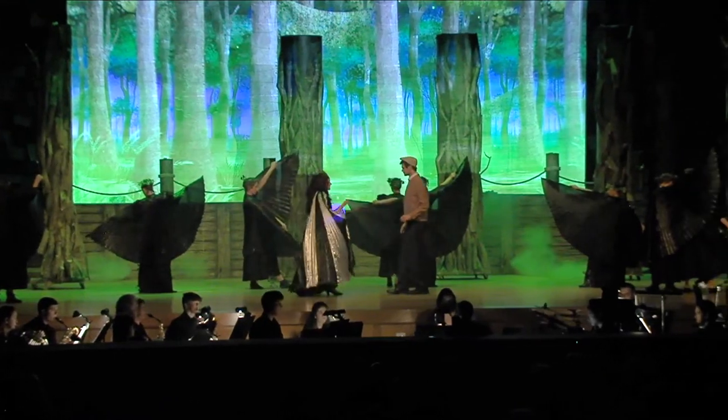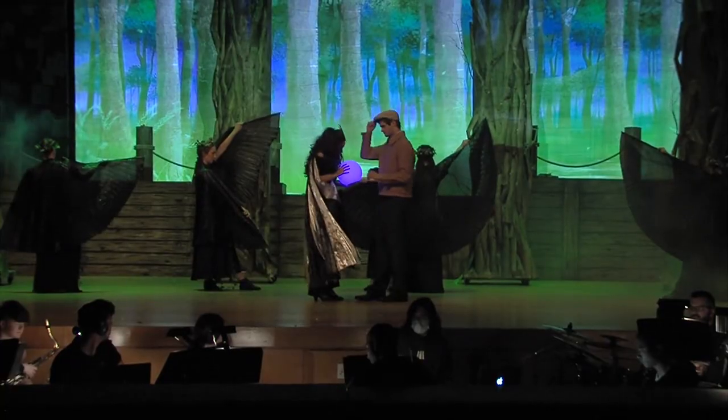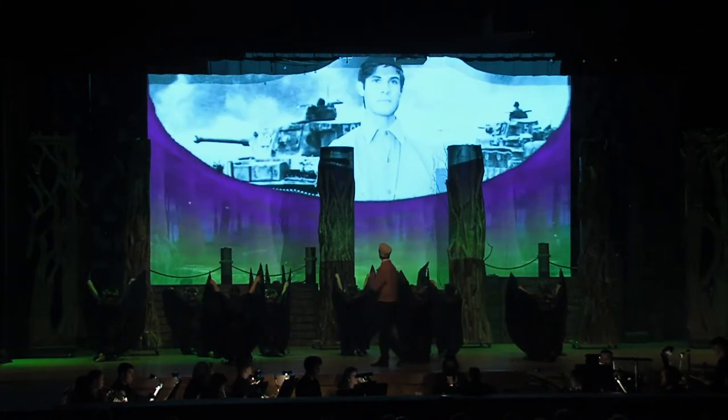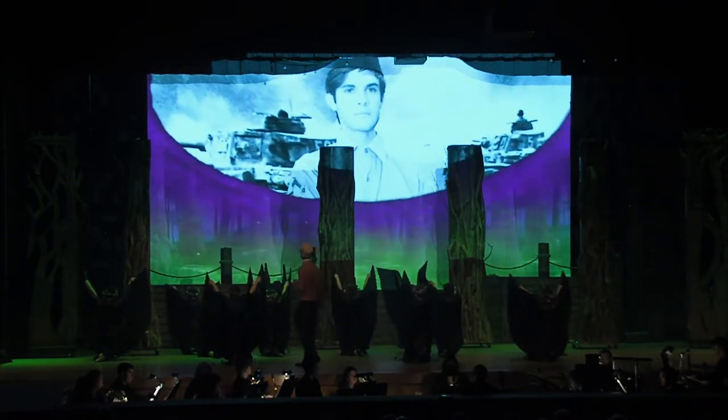We had a part where Edward Bloom is shown his future through the witch's vision, and we got to actually project our students in this vision on stage.